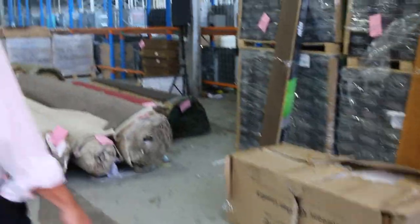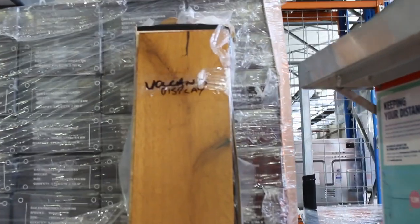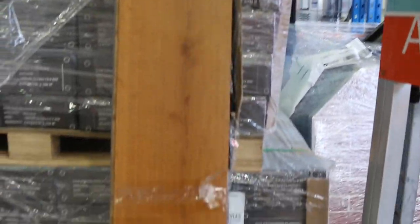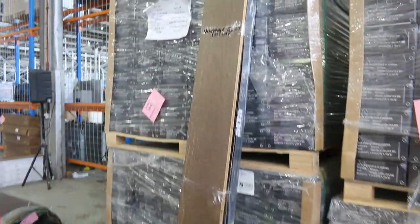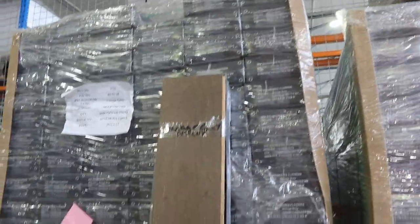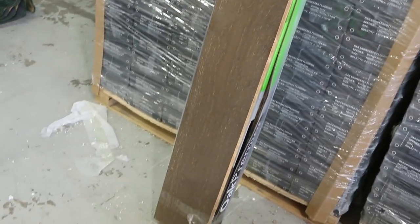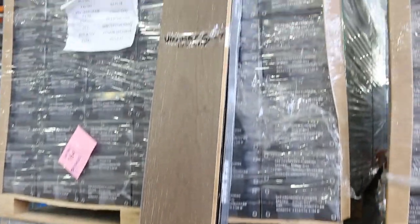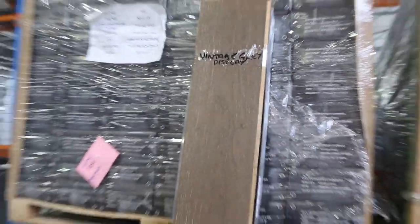Quite a few lots from lot number one through to about lot number 70. Over here we've got some floating floors. This is engine oak, normally retails around about $80 a square meter. We're being asked to clear it out from $40 a square meter — so under half price. We're going to split this so you don't have to take the whole lot; you can take it by the meter, rounded up to the pack size. So for $40 a square meter, absolute bargain.